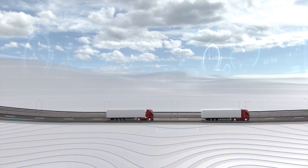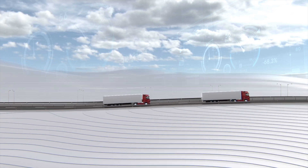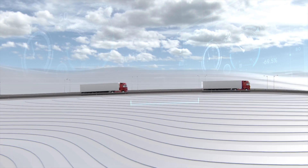Coasting over the brow of a hill not only reduces fuel consumption but also neatly increases the distance from the vehicle in front.